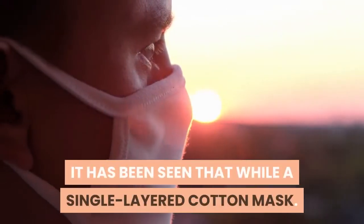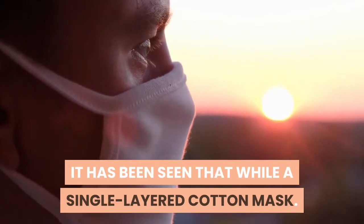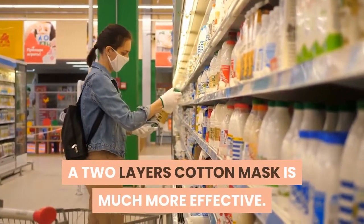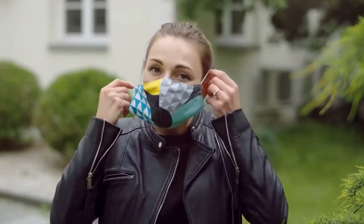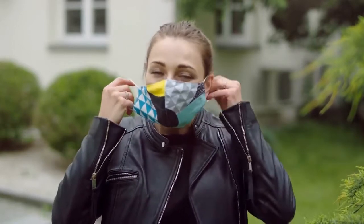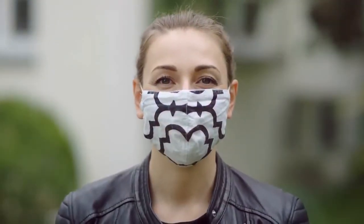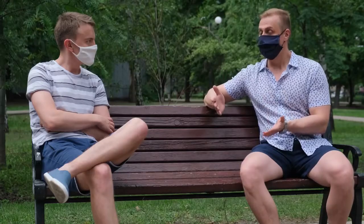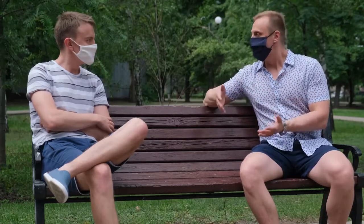It has been seen that while a single-layered cotton mask may be able to block out 1% of particles, a two-layer cotton mask is much more effective, as seen by its 35% particle filtration. Overall, these cotton masks are a good option to decrease the spread of the virus due to their ability to reduce transmission of droplets emitted from the mouth by a distance of 8 feet to 2.5 inches.